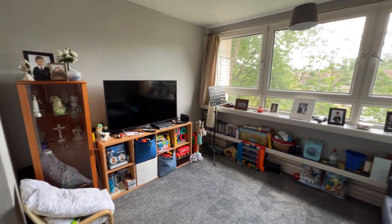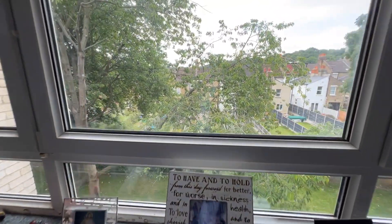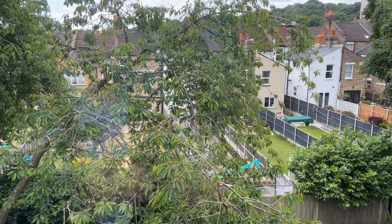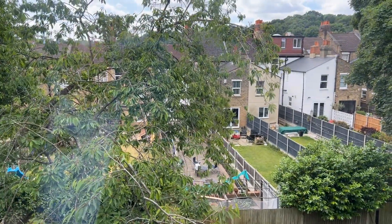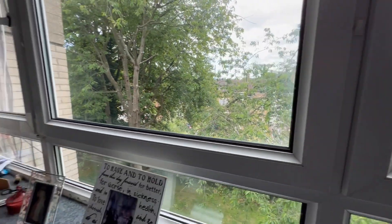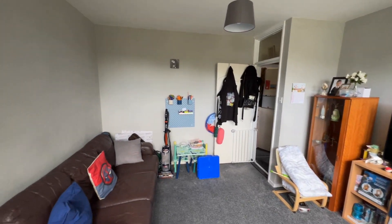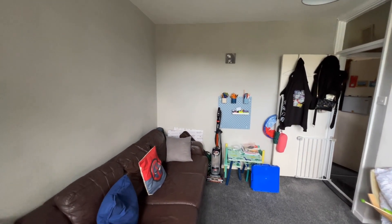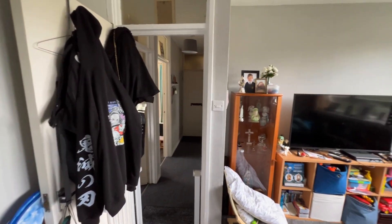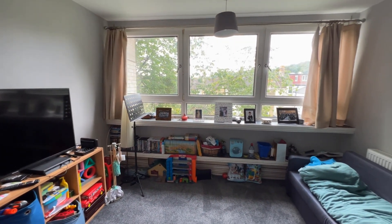This is the lounge — good size as well. It overlooks other people's back gardens, so it's quite a nice aspect. It's quite a nice view. There are nice grey walls in this room and a nice grey carpet.